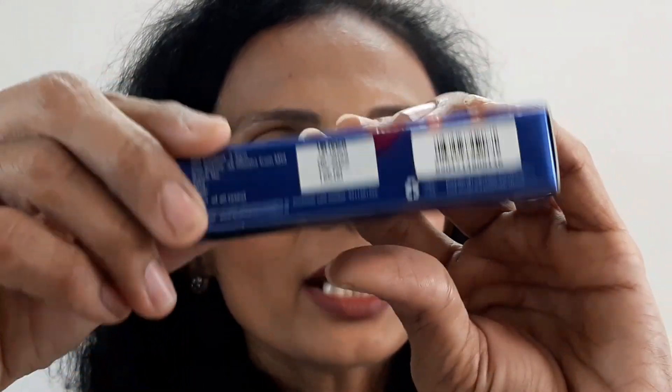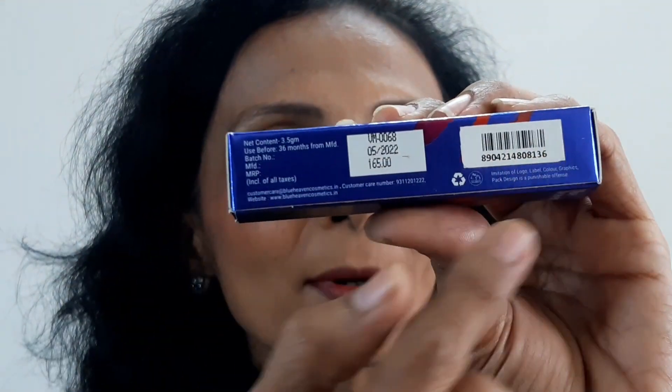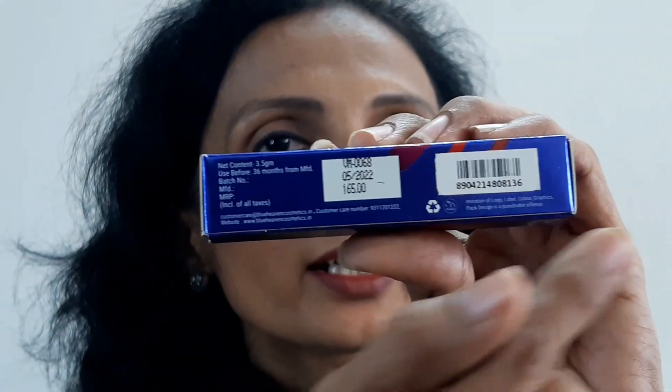When we flip it and look at the other side, there are basic details — MRP, Manufacturer, Expiry, Shelf Life, Net content — everything is given here. The net content is 3.5 grams per lipstick. There are 24 shades as I mentioned.